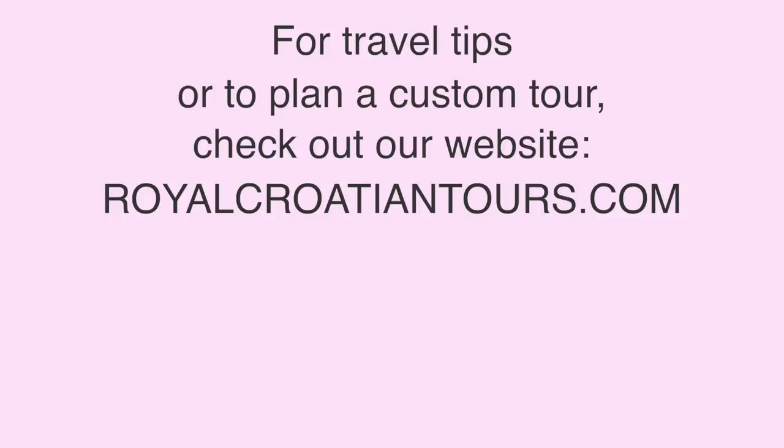Thank you so much for watching. We hope you enjoyed the video and maybe you'll try out some of these products if you're in Croatia or going to visit Croatia soon. Let me know down below — are these some of your favorite things too? I'd love to hear.